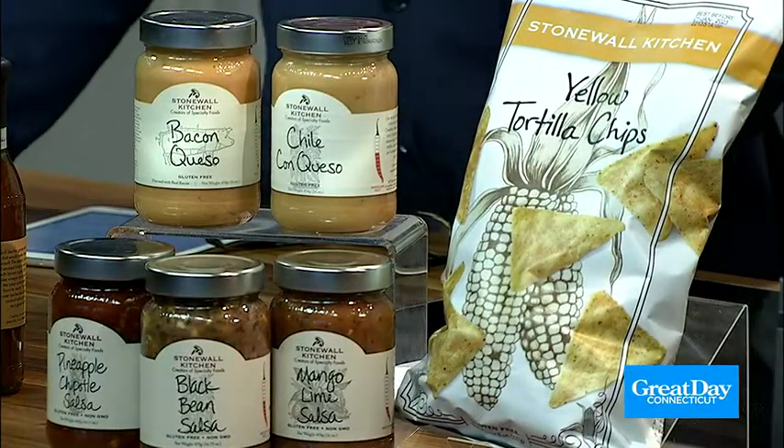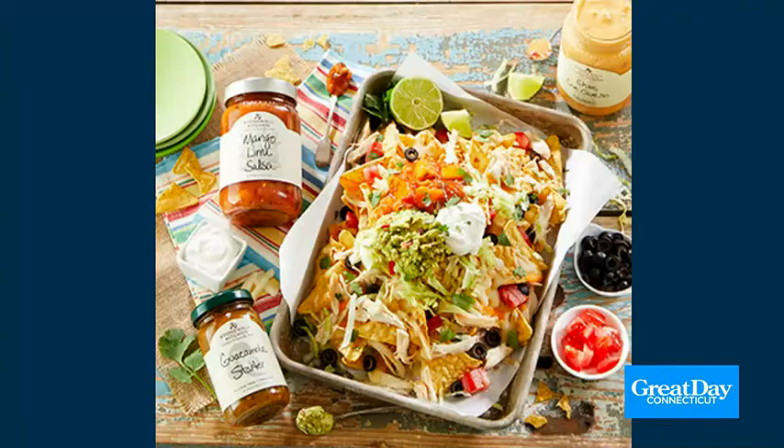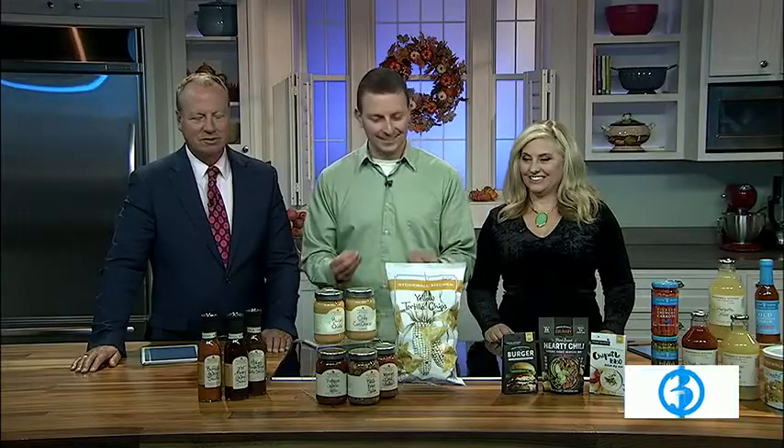Throw on your favorite shredded cheese, your favorite vegetables — whether it's olives, onions, peppers, whatever you like. Then top it off with your favorite salsa or queso. Personally, my favorite is the pineapple chipotle salsa — touch of sweet, touch of spice. Perfect. And then of course, why not put on some bacon queso? Absolutely delicious.